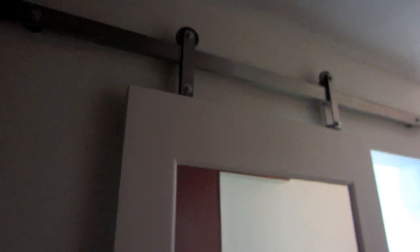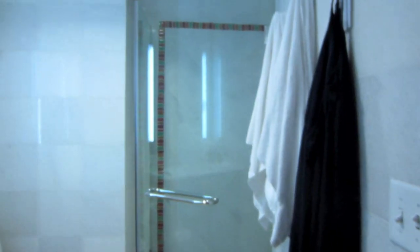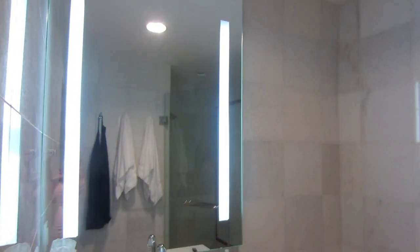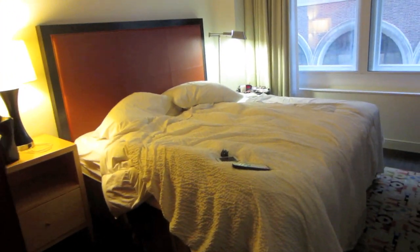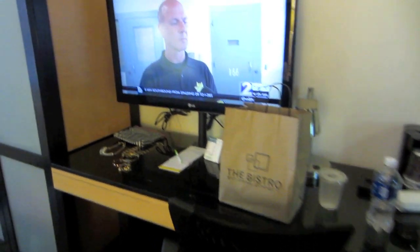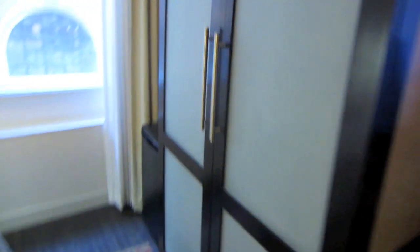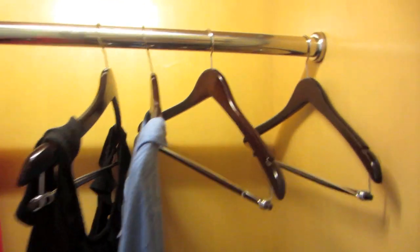Here is what you see when you first walk into the room — this fabulous barn door. When you open it, it leads to the bathroom. Look at all the nice bright light in here — it's so good. This is the king size bed, super super comfortable. I've had some great nights of sleep so far. Cute little seating area, desk area, TV. This is the closet — I love it because when you open it, the lights turn on so you can see everything.